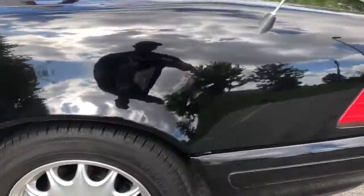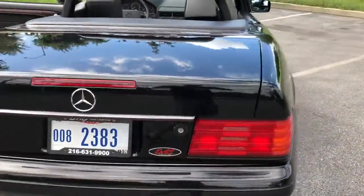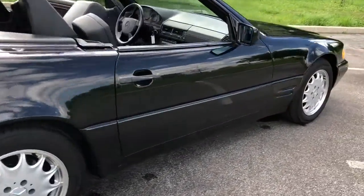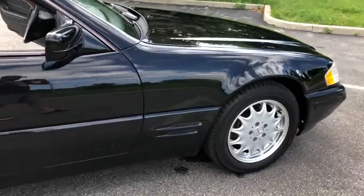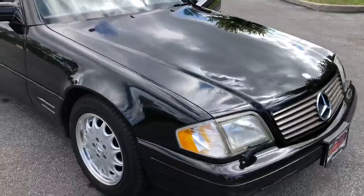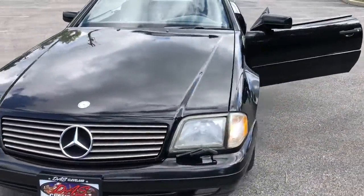Hardtop is brand new. Paint is beautiful on the car, with the exception of a couple of rock chips on the hood. This car is 100% all there. If you're looking for a really, really nice one, your search is over.